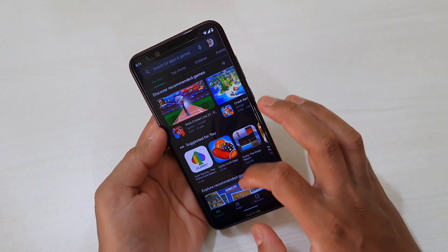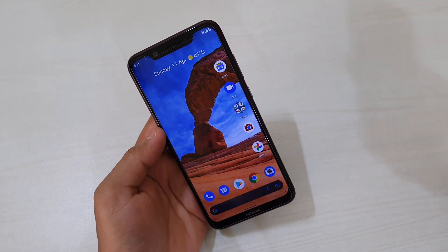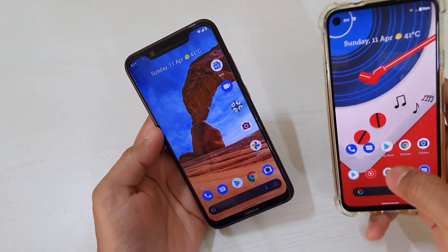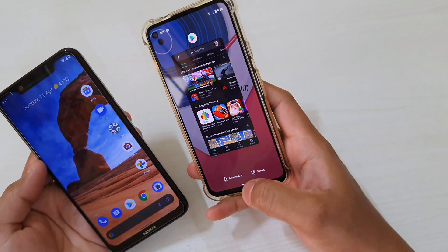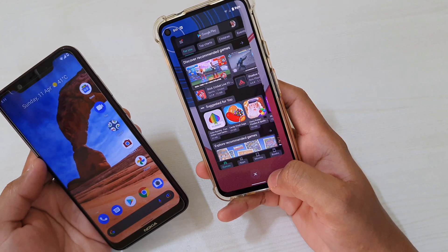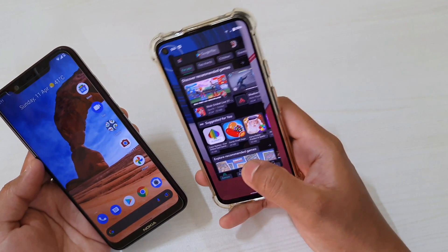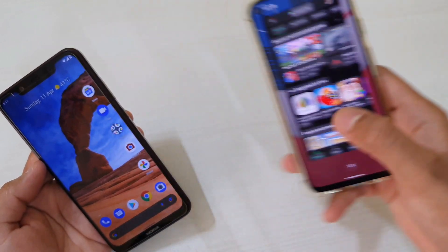Now let's talk about things that are missing. The first is related to screenshots — on Google Pixel, along with the screenshot you also get an option to select text or anything on the screen. This is really useful if you need to copy certain text from a screenshot, but this feature is missing on the Nokia 8.1.